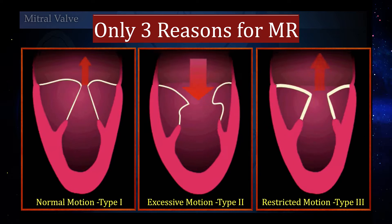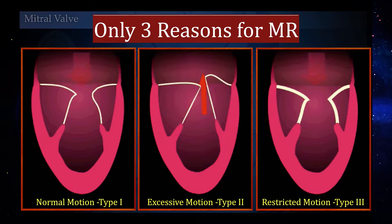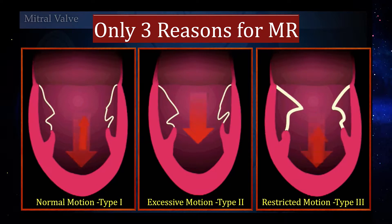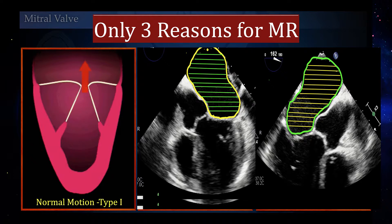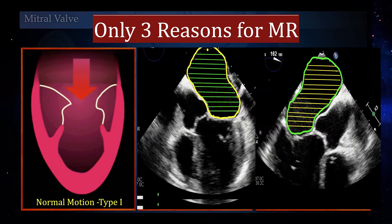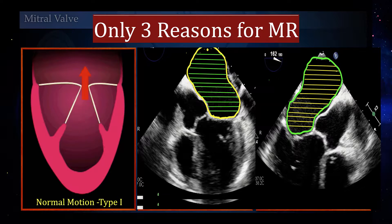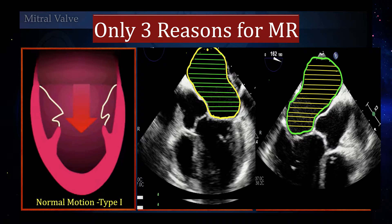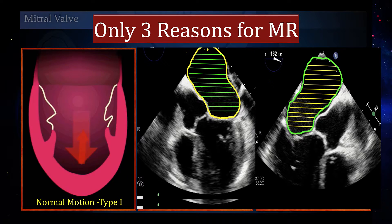Based on the focused mitral valve examination, the panel concluded that this patient has Carpentier type 1 dysfunction — no abnormality of leaflet motion — with the cause of mitral regurgitation being annular dilation secondary to left atrial dilation. While the AP diameter of the annulus measured 3.2 cm, considering her small body surface area this represents a dilated mitral annulus, necessitating further investigation into the structure and function of the mitral leaflets.